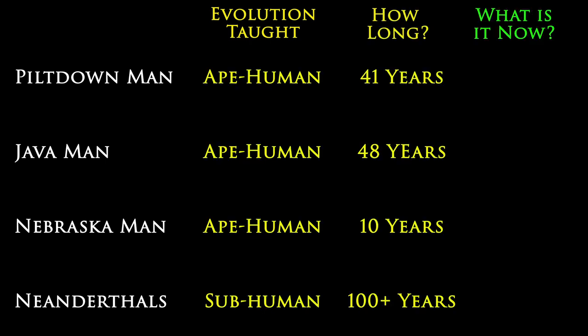This is still true today, with paleo experts being incredibly motivated and well-funded to discover new fossils that paint the ape-to-human connection.